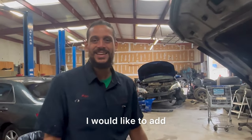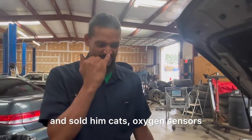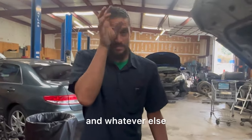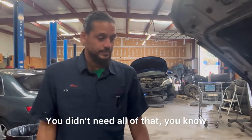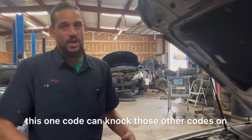Any other shop would have probably looked at those codes and sold him catalytic converters, oxygen sensors, and whatever else — without doing proper diagnostics or having the knowledge to recognize that this one code can knock those other codes on. The catalytic converter still may be damaged, but I want to get this purge valve fixed first.